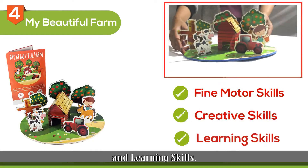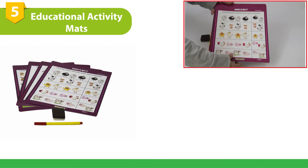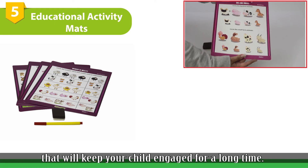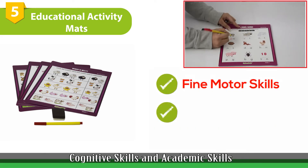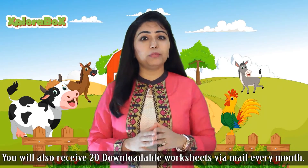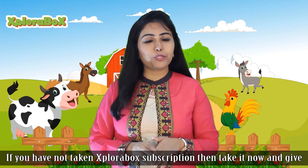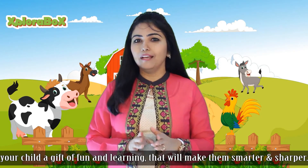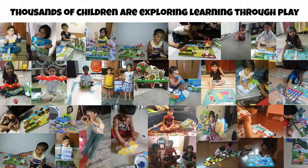The fifth activity is Educational Activity Mats. There are Write and Wipe Activity Mats with 8 engaging activities that will keep your child engaged for a long time. This activity will improve their fine motor skills, cognitive skills, and academic skills. You will also receive 20 downloadable worksheets via mail every month. If you have not taken an Explorabox subscription, then take it now and give your child a gift of fun and learning that will make them smarter and sharper. Thanks for listening.